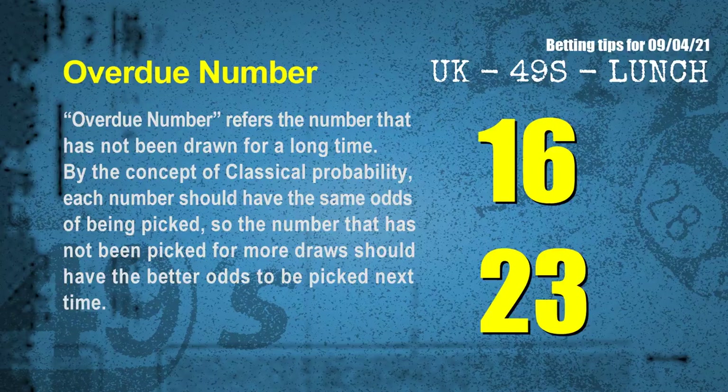The final information for you is overdue numbers. An overdue number refers to a number that has not been drawn for a long time. Also by the concept of classical probability, each number should have the same odds of being picked, so the number that has not been picked for more draws should have better odds to be picked next time. After counting thousands of results, the most overdue 2 numbers are 16 and 23.